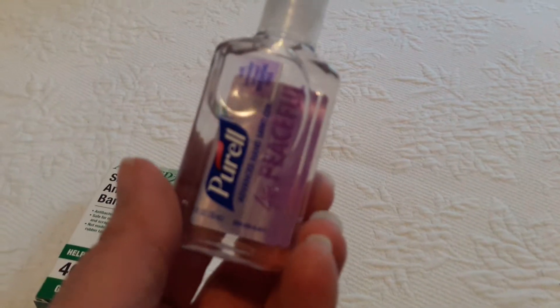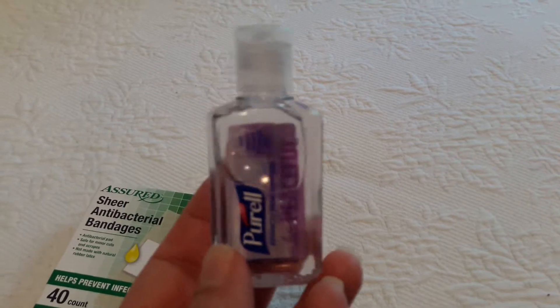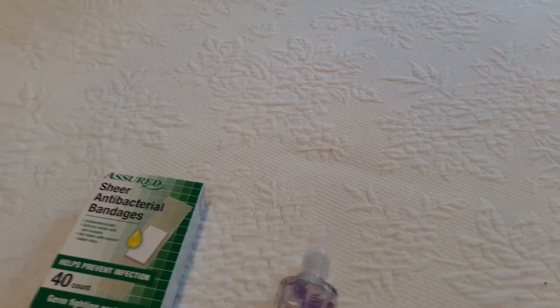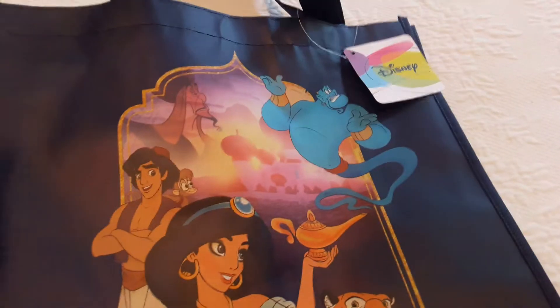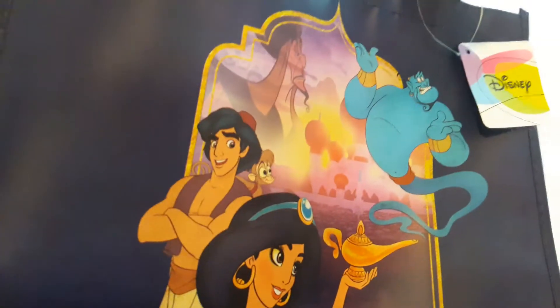You know how sometimes you go somewhere and your hands get some kind of sticky stuff on them — that's why I bought this. I was going to buy wipes but I figured the wipes would just dry out. The next thing I picked up was this cute bag, and this is just going to be for putting stuff in that's going in the yard sale.